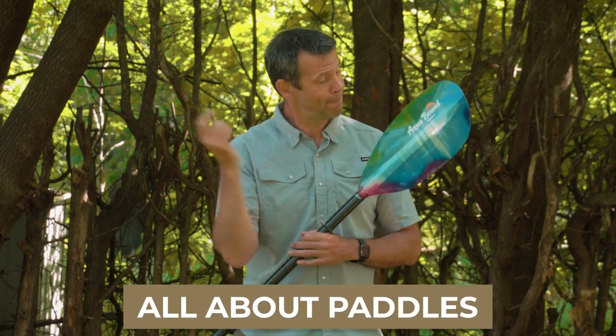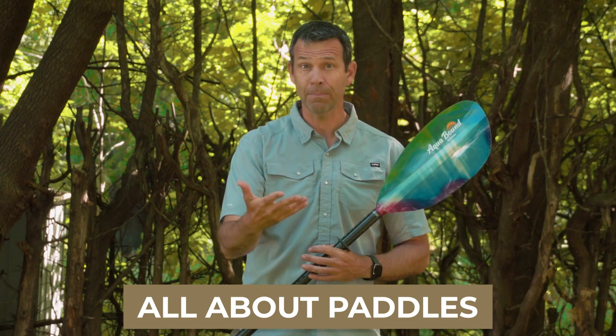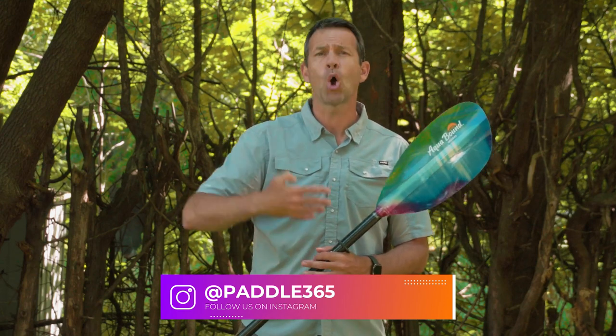Ken Whiting with Paddle TV, and in this video we're talking all about paddles to help you choose the right paddle, or to simply inform you about all the different options that are available, so when the time comes to either get your first paddle or upgrade your paddle, you know what's available.